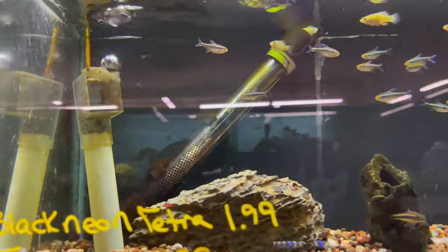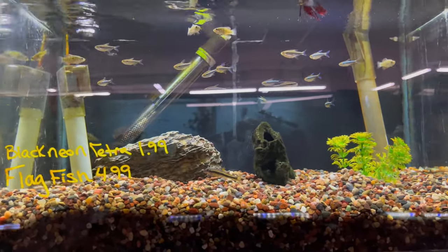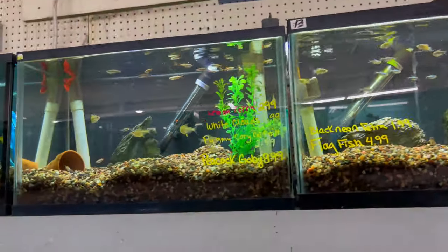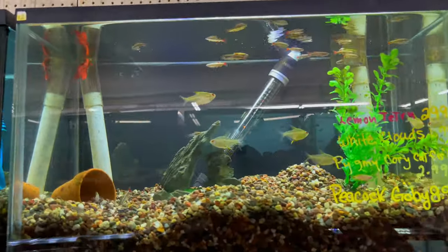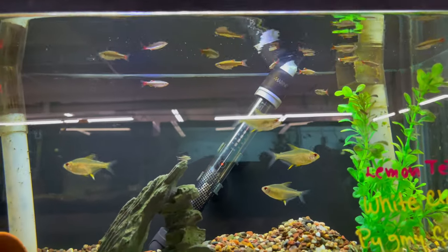As you can see they've got the undergravel filters with deep substrates — that is how you keep an aquarium long-lasting. They're doing it right, not even gonna lie. Here we've got some diamond tetras and some white cloud minnows.